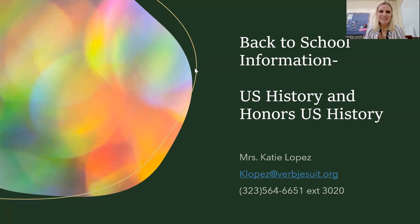Hello, my name is Mrs. Lopez. I am the U.S. History teacher and honors U.S. History teacher here at Verbum Dei Jesuit High School. I'm sorry that I was unable to make it to back to school night, but I wanted to give you a little bit of information so you can get to know a little bit about the course and about me.